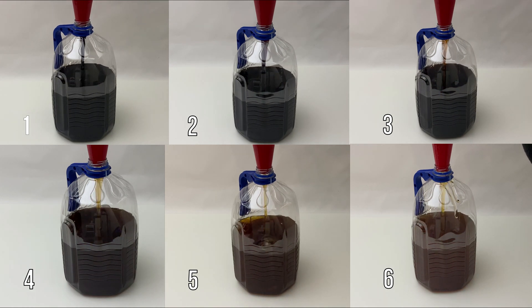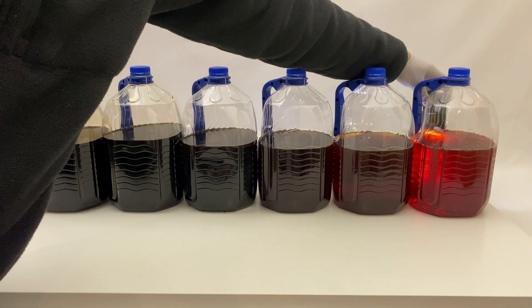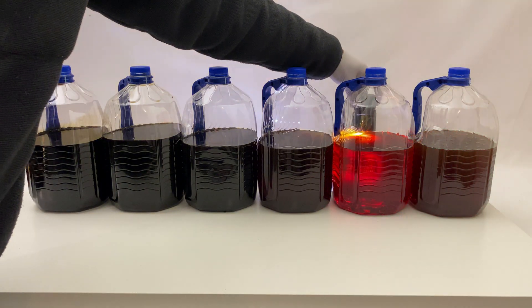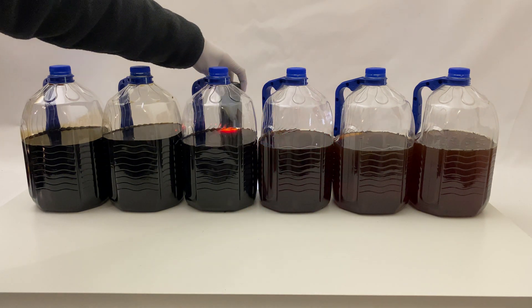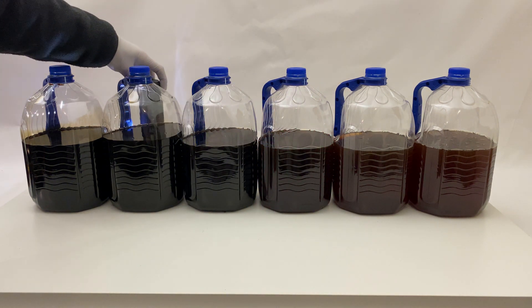It looks like 5 oil changes was enough to get clear oil, since the 5th and 6th oil changes appeared the same in color. Overall, there is no functional reason to change your oil until it comes out clear — this was just an experiment to see if it could be done.